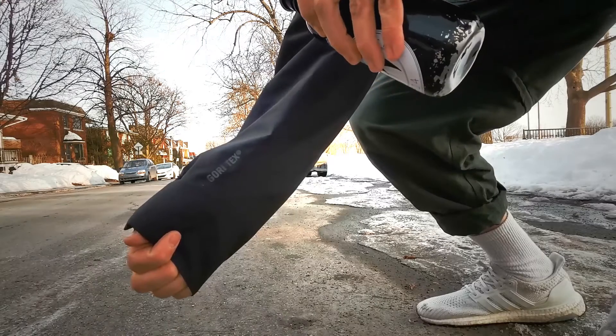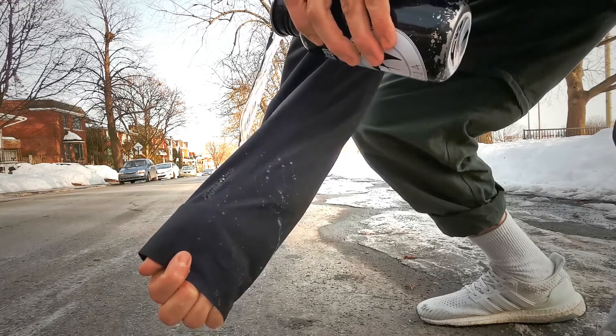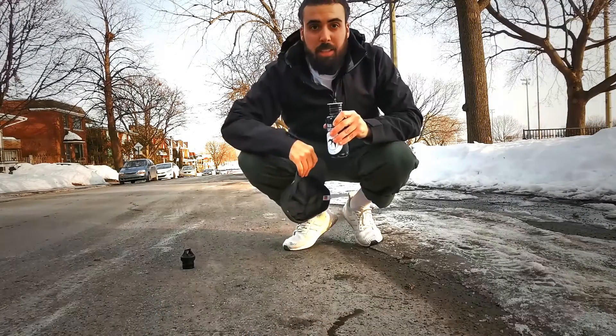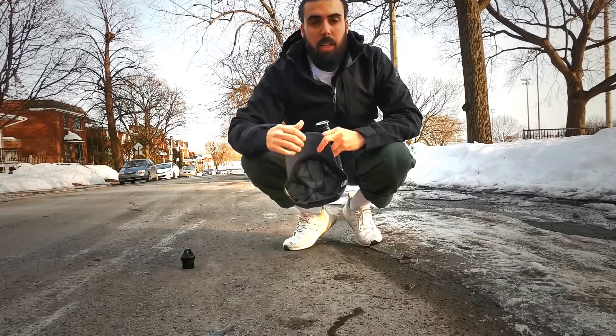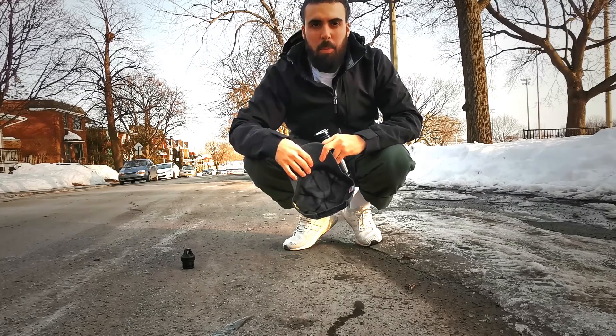Alright, here we go. So as you can see, the water beaded off rather than sit on the jacket. It was repelled by the jacket's Gore-Tex membrane.